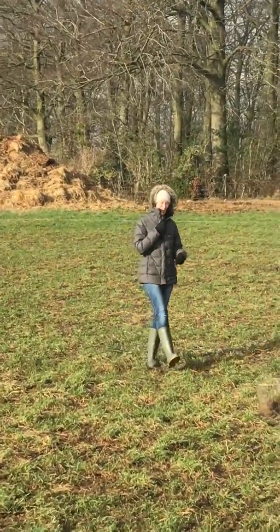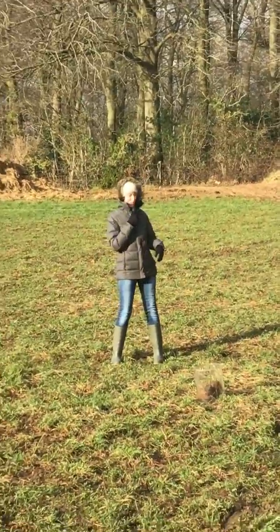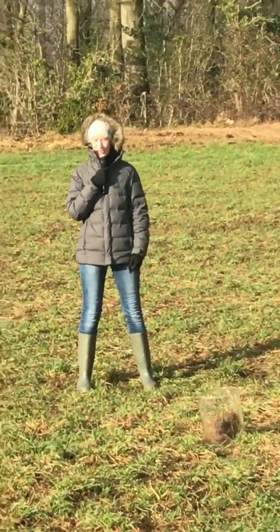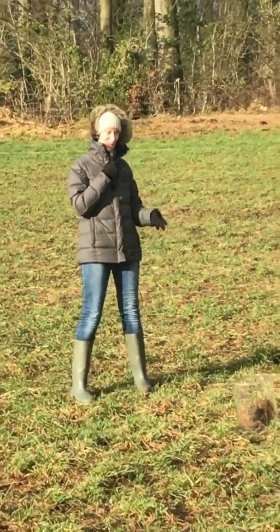We did originally think that we were going to dig a hole and look at the soil. I'm a little bit reticent to do that because there's a lot of us and also it's very wet. If you're looking at your soil you really want to look at it when it's moist but not saturated like it is at the moment.